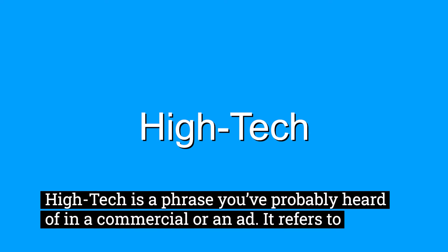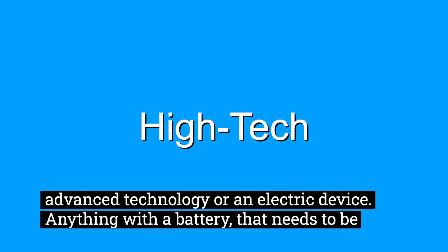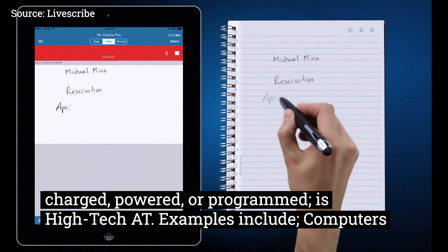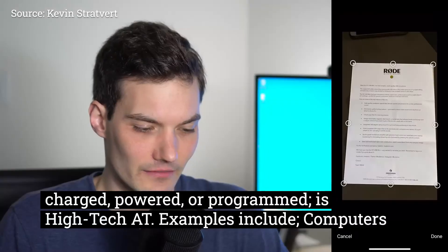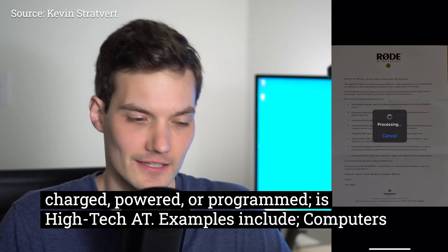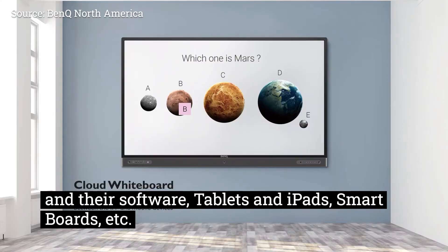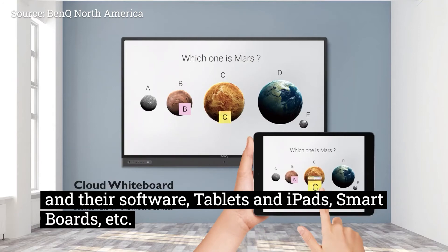High-tech is a phrase you've probably heard of in a commercial or an ad. It refers to advanced technology or an electric device. Anything with a battery that needs to be charged, powered, or programmed is high-tech AT. Examples include computers and their software, tablets and iPads, smart boards, etc.